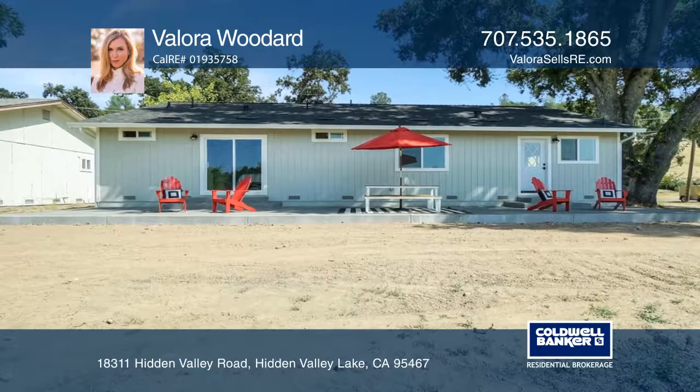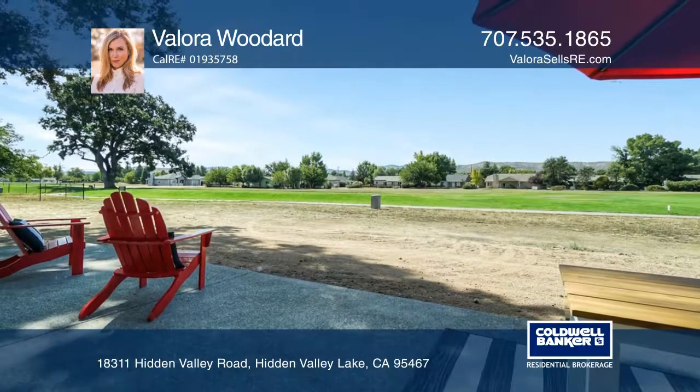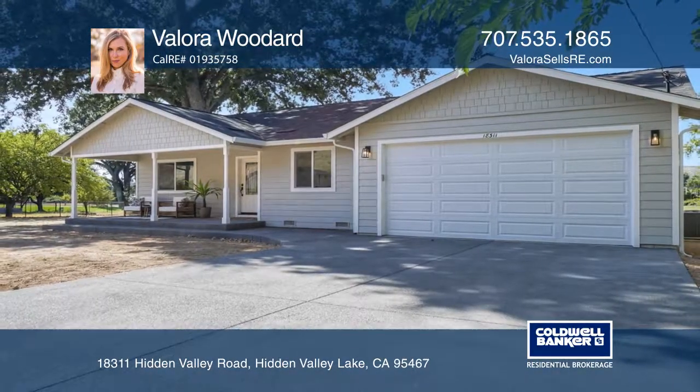Community amenities include a lake, beaches, a pool, tennis courts, and more. See this beautiful home for yourself by scheduling a tour with Valora Woodard.